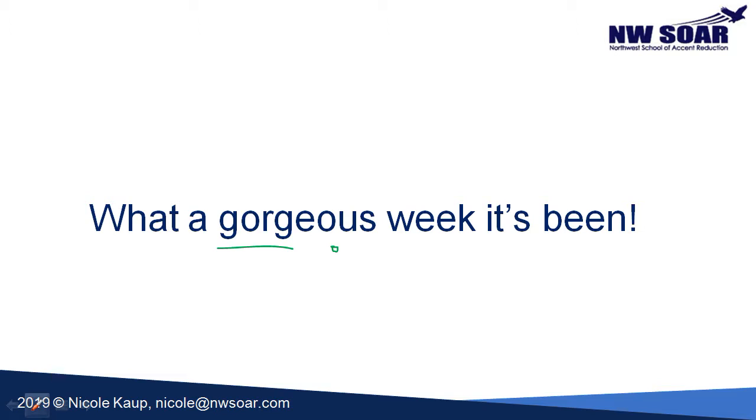The next thing we want to look at is sentence stress. Some of the words in our sentence will be pronounced loudly and longly, and others will reduce — you won't hear them quite as clearly. The words that you're going to hear loudly and clearly are what I call content words. These words are full of meaning; you need to hear them clearly to understand the sentence. The other words are small grammatical function words. Now let's highlight the content words: 'gorgeous' and 'week.' Notice how they stand out in the sentence: 'What a gorgeous week it's been.'